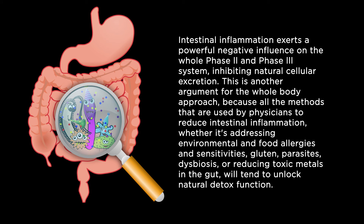This is another argument for the whole-body approach, because all the methods used by physicians to reduce intestinal inflammation — whether addressing environmental and food allergies and sensitivities, gluten, parasites, dysbiosis, or reducing toxic metals in the gut — will tend to unlock natural detox function.